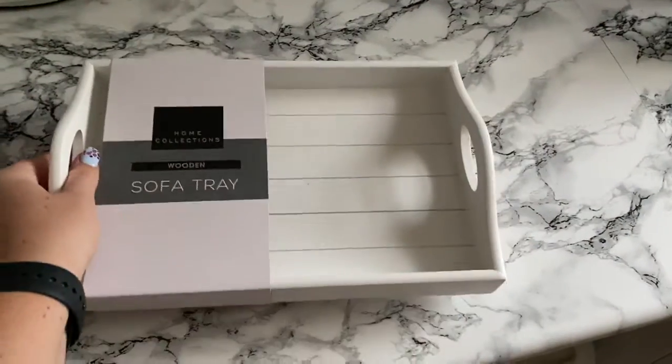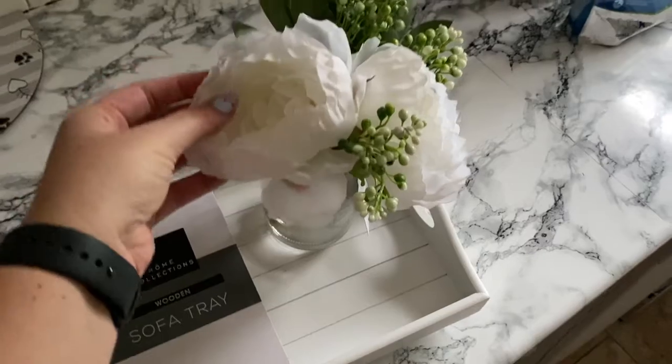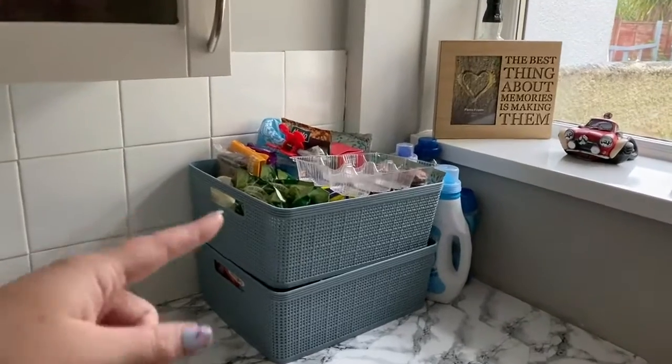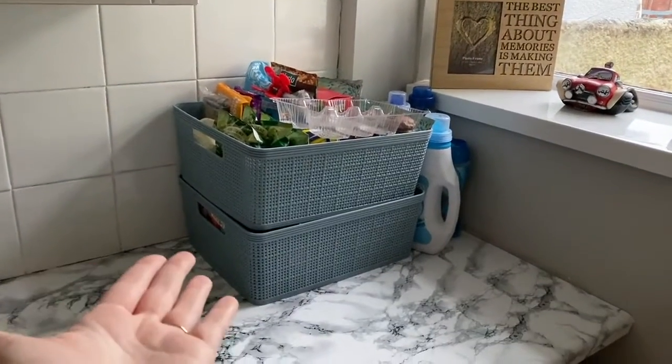And then this - it's technically a sofa tray with legs but I want to put it on my coffee table. I'm going to make a little feature of it, I think it'll be quite cute. I said they're going to go in the cupboard eventually, but I've now got rid of the wire rack and they're all tucked in here.